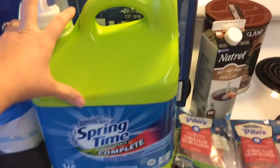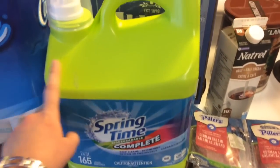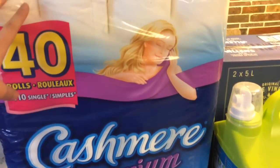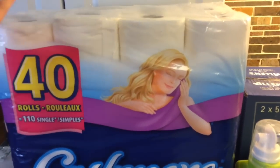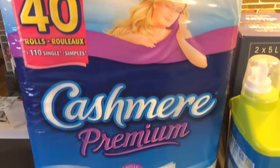Then we needed some new laundry detergent. I'm really not picky — I just get what's the best price, and this one was on sale this week. Then a big pack of toilet paper. This is one of those things I wasn't planning on buying, but it was on sale, and every time it's on sale I pick one up because I think hey, we're going to need it soon, so if it's on sale I'll just pick it up now.